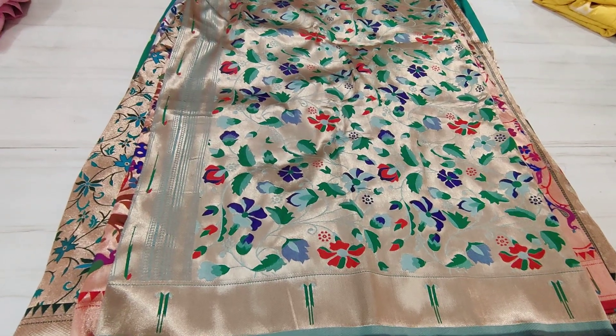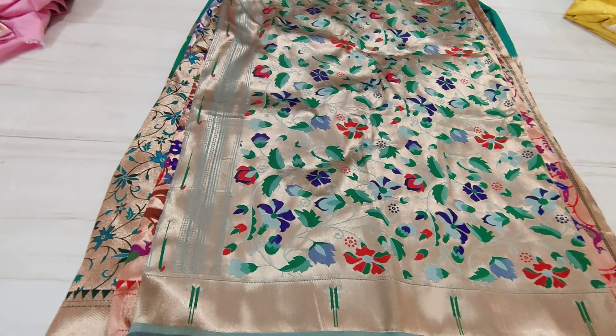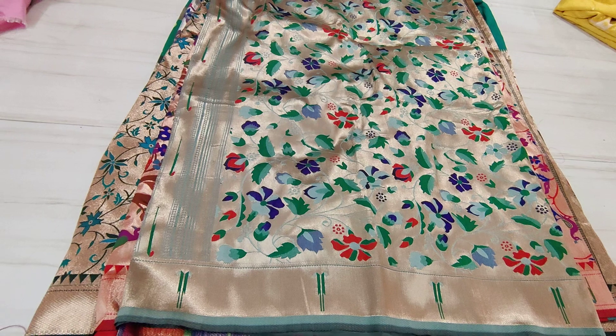Hi everyone, welcome to Shri Mallika's channel. This is Shri Mallika. Today I am going to have a wow collection — a beautiful collection of Paithani all-over sarees.